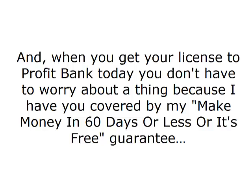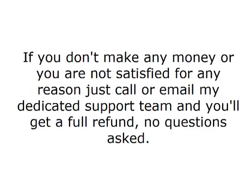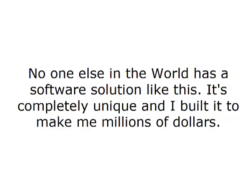And when you get your license to ProfitBank today, you don't have to worry about a thing because I have you covered by my make money in 60 days or less, or it's free guarantee. You have a full 60 days from today to put the software through the paces and get everything rolling. If you don't make money or you're not satisfied for any reason, just call or email my dedicated support team and you'll get a full refund. No questions asked. No risk at all. And don't forget, ProfitBank is designed to make you money without having to invest anything in paid advertising.